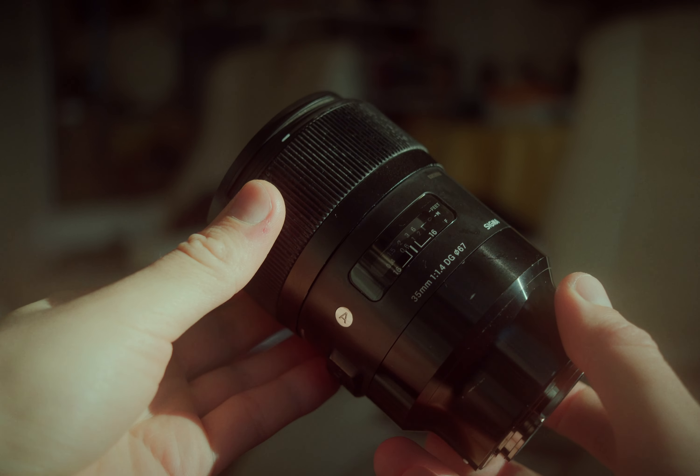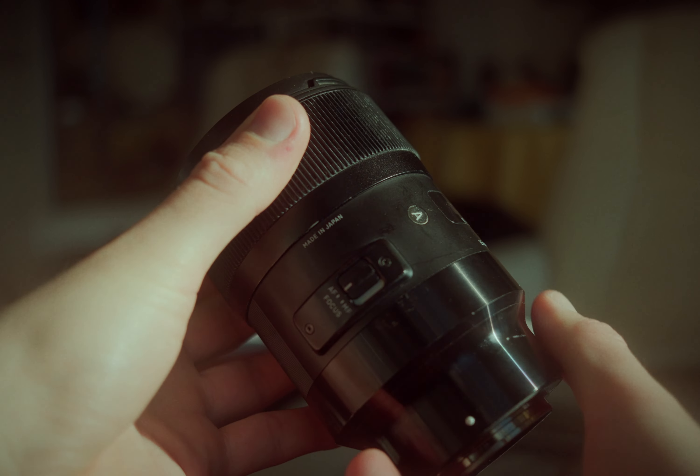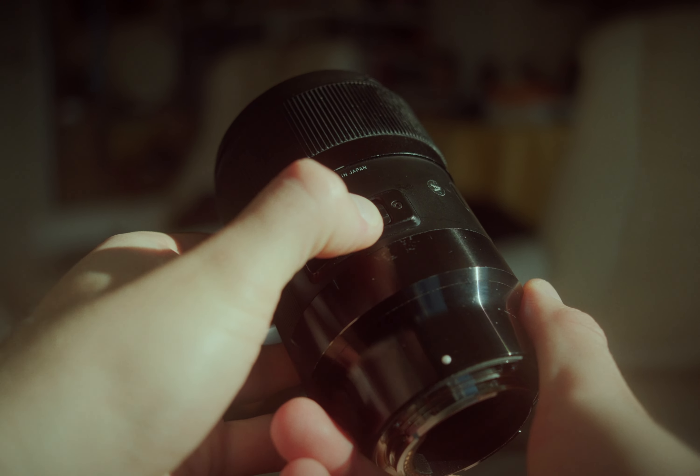The last thing to mention is the build quality. This lens feels like a premium lens — almost zero plastic, it's huge and heavy. I mean, you can really kill someone with this thing. But don't try. So if you're looking for something light, this is not an option for you. But personally, I like metal lenses because they feel solid. I feel like if I drop my camera, I will not break my lens, at least not from the first time.